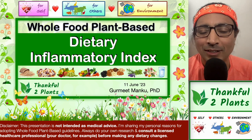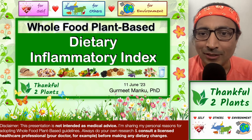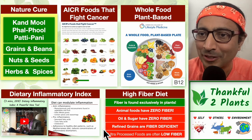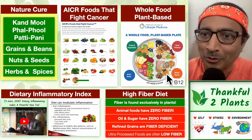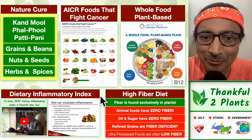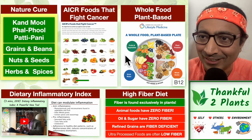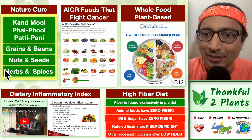Hi, my name is Gurmeet Manku. It brings me a lot of joy to share this video with you. It's about a somewhat complicated subject — inflammation. There is a concept of dietary inflammatory index. In the process of explaining this, we will also walk through fiber, what is a high fiber food plate, and the connections between a high fiber food plate and something which is low in inflammation, and the connection with whole food plant-based guidelines, especially low fat whole food plant-based guidelines.